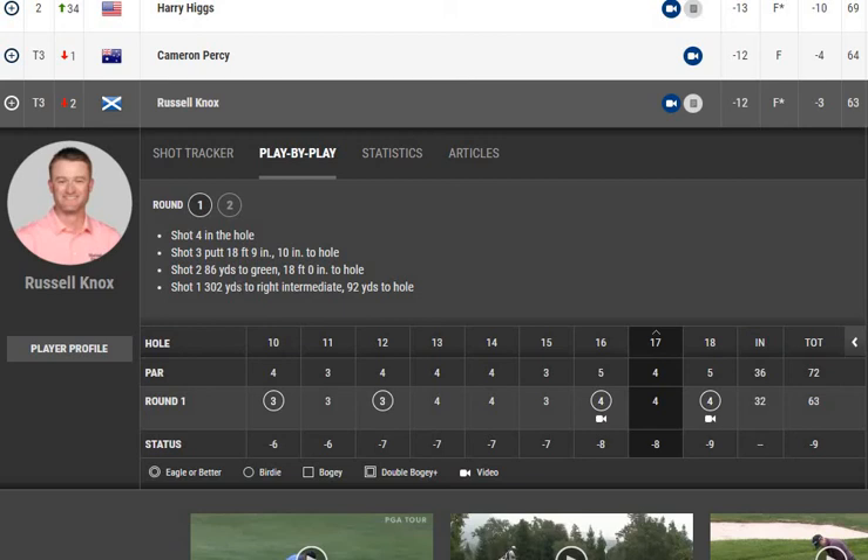On hole seventeen, he made a good tee shot by distance but the ball stayed in the right intermediate rough, leaving 92 yards to the hole. A birdie was very reasonable to expect, but his second stroke to the green didn't have the same proximity as previous holes — the ball stayed 18 feet from the hole. He needed two putts to make par, though the first putt was very close to the hole.